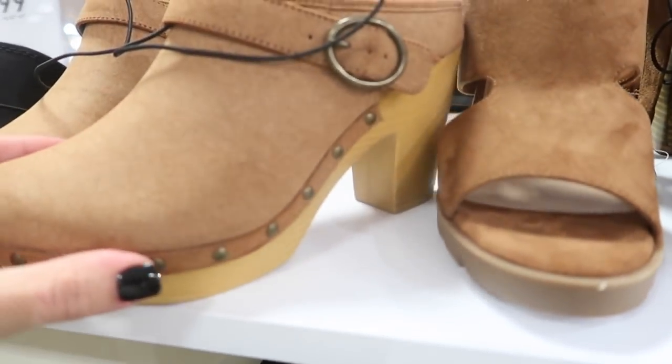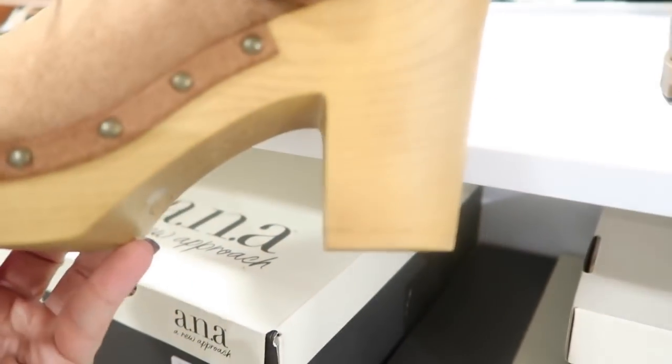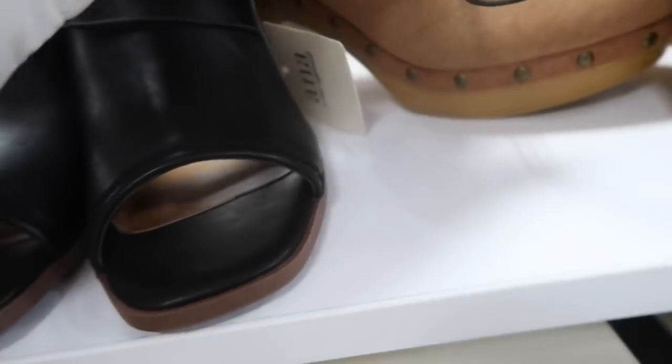These mules from Ana look new — rounded toe, little buckle detail, and faux wood finish. Normally $65.